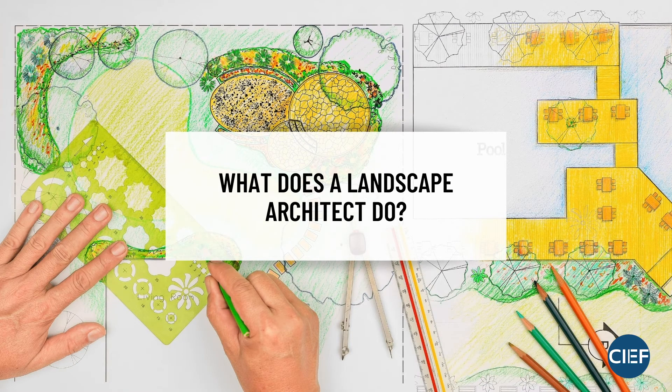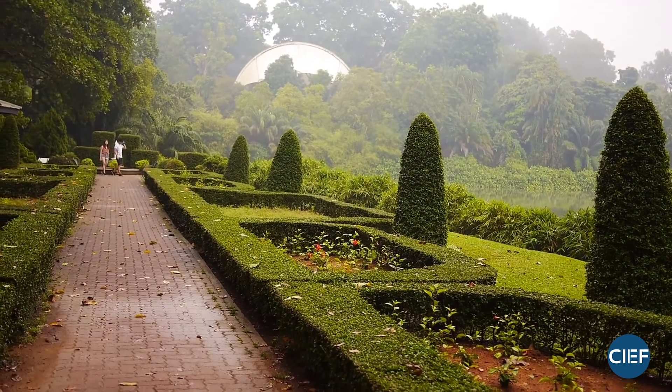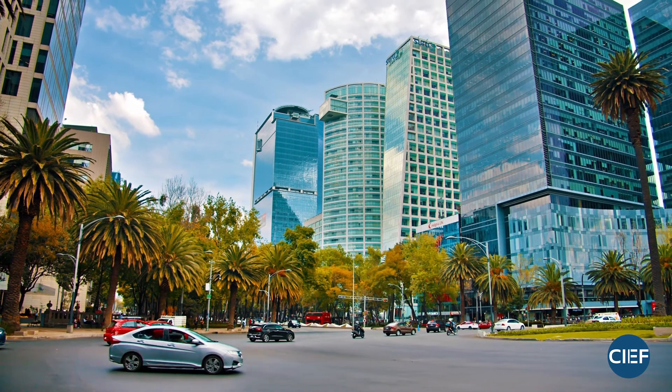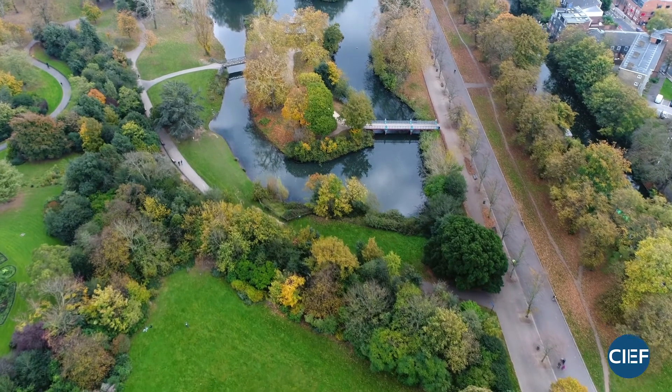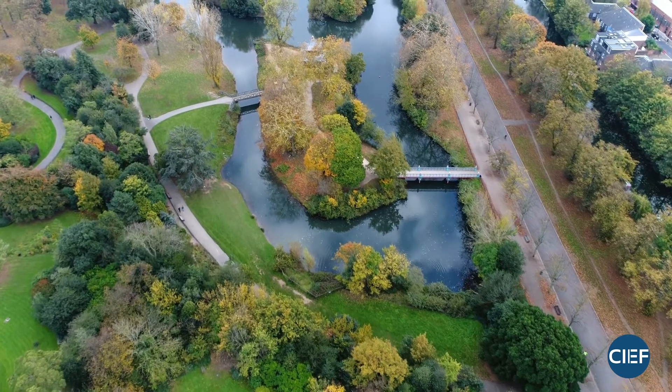A landscape architect can do a whole wide variety of things. It's a really interesting profession because there are so many niches — it can be anything from designing a residential project like somebody's yard to designing a streetscape, a plaza, or planning communities. What a landscape architect does not do is maintenance or installation; typically a landscape architect only does the design side of a project.